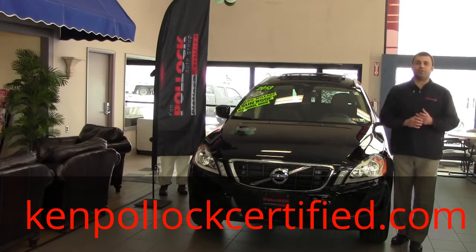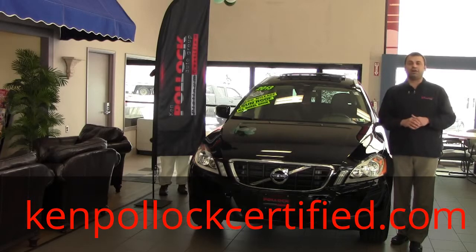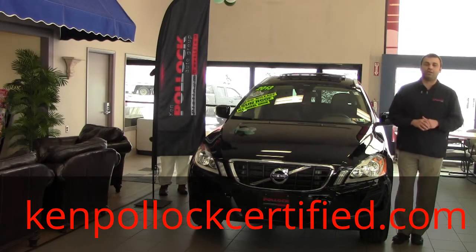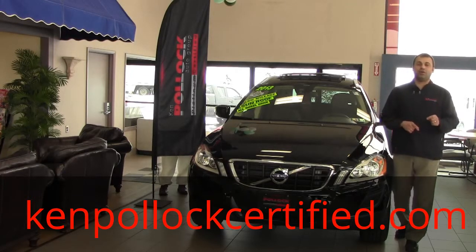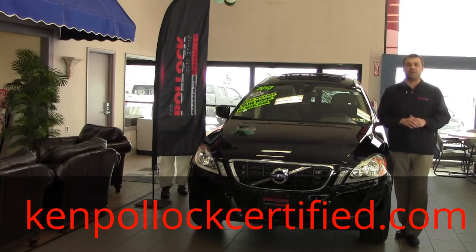This vehicle is also Platinum Certified. It comes with a 3-year, 100,000-mile powertrain warranty. Come on in today, check this vehicle out — only for $39,999. Only at Camp Pollock Platinum Certified.